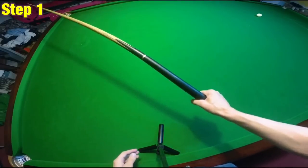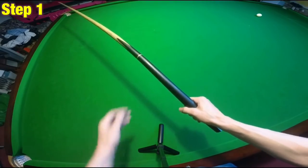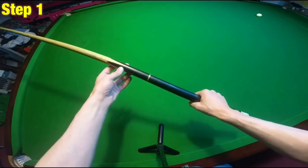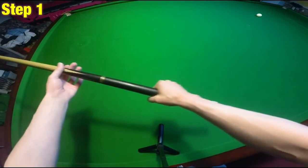Step one: hold the cue in a way that allows for the specific movement of your wrist. There's very little in snooker that makes as much of a difference to your technique as your wrist position. Ideally, you want your wrist at the right angle to give you this nice linear motion.